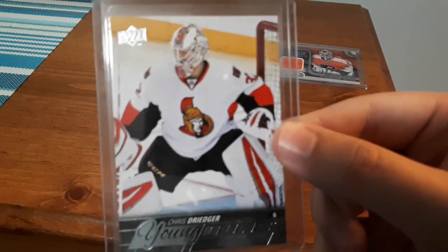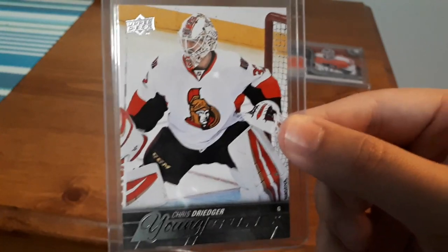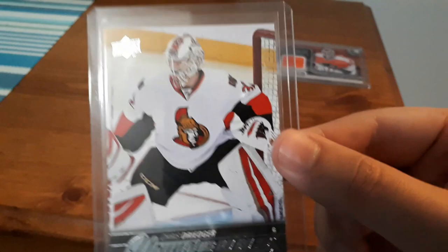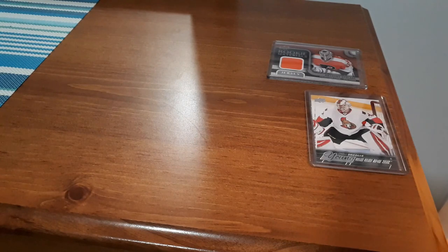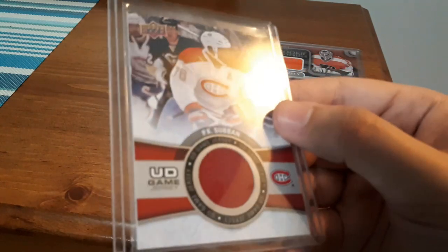Next is a Chris Driedger Young Guns for the Ottawa Senators. I like collecting goalie cards and I like collecting cards for Ottawa Senators players past and present, so this is a multi-purpose reason for buying this card. It was really cheap — I want to say around a dollar. That's a great card to add to my collection.